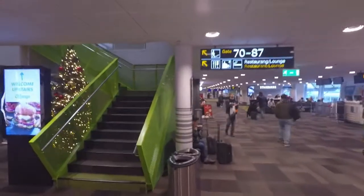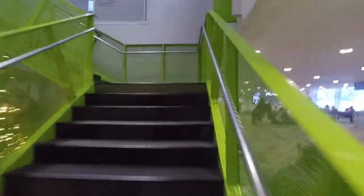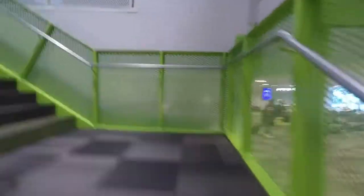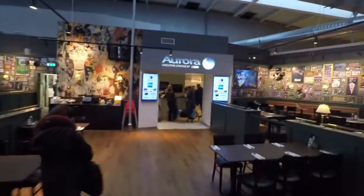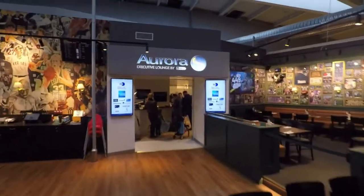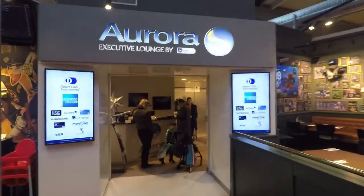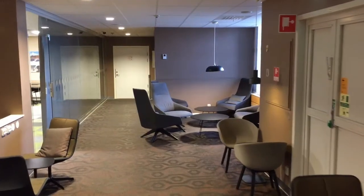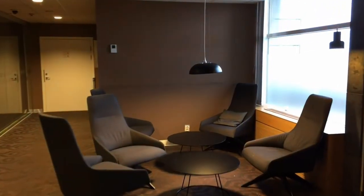As usual, I came to the airport quite early, so I have enough time to check out the lounge and the food, as I am usually always hungry anyway whilst traveling. KLM passengers are welcomed in the Aurora lounge, which is also the lounge for Amex and Diners Club. The lounge has many different areas with different interior styles, which I found was quite fun to discover.